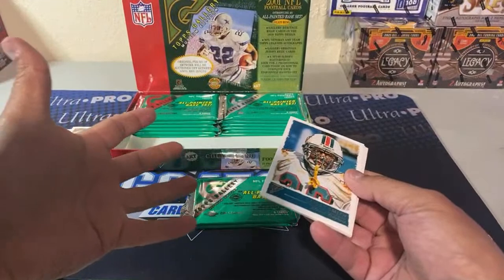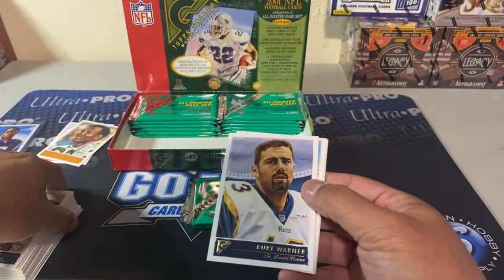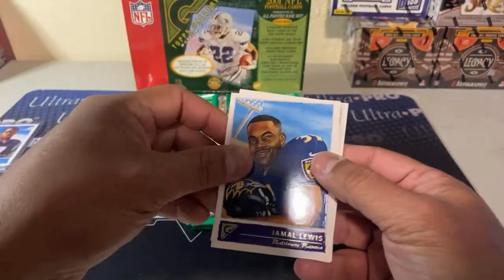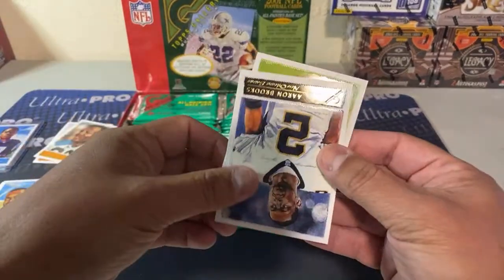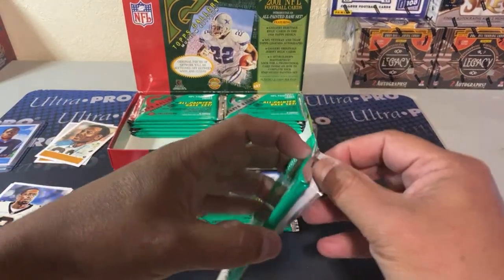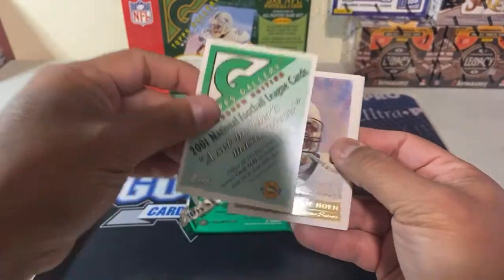A set builder's masterpiece — collect all 144 base cards and receive card 145 upon presentation of your set to your HTA store owner. Card 145 is Joe Namath by the way. So really there's only four cards in these boxes that are retired players and I've got two. With only one rookie card per pack, there's not a great chance I'm gonna get the Brees.